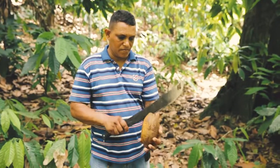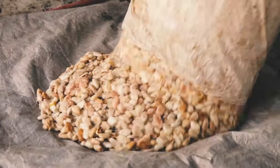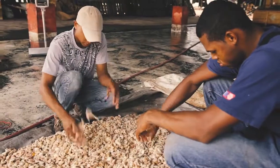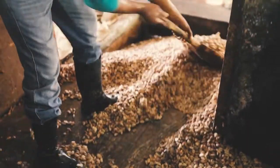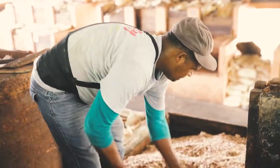After harvesting the pods with machetes or harvesting poles, the pods are opened and the beans, still surrounded by the sweet pulp, are fermented to remove the mucilage, stop the bean from germinating, and to begin flavor development. The farmers at Conocado bring the beans to a central fermentation area where they are fermented in wooden boxes for a period of up to six days.